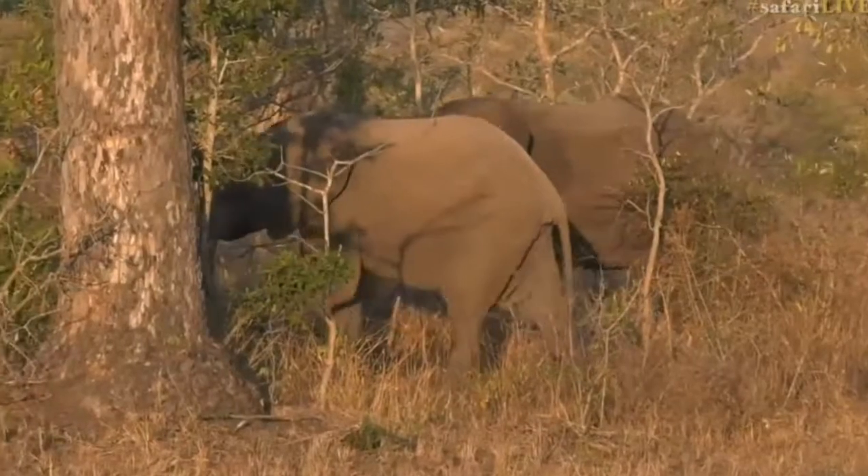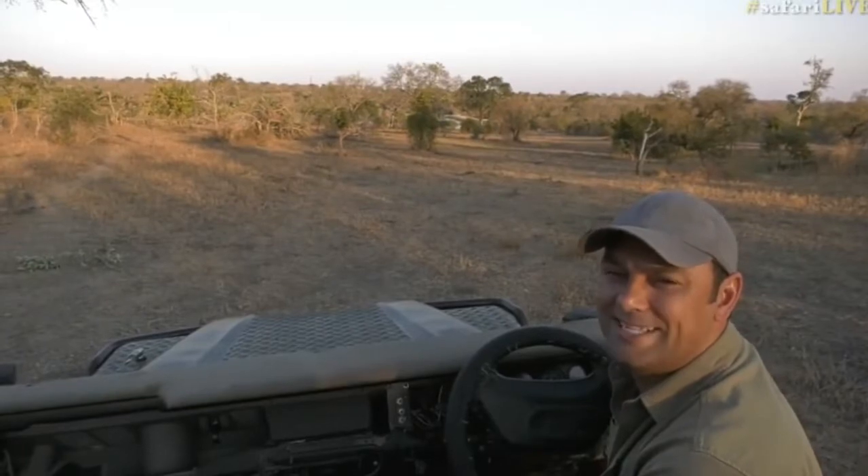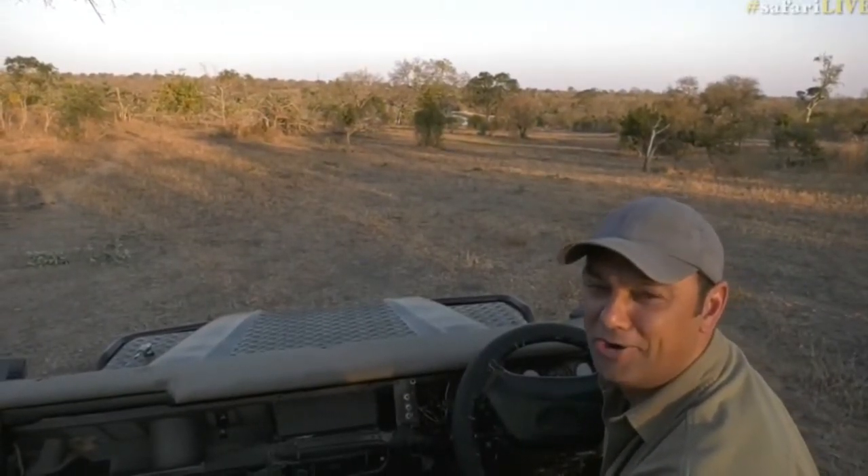Now these elephants are moving off. Let's head over to my bungee-wrestling friend James at the Mara River.